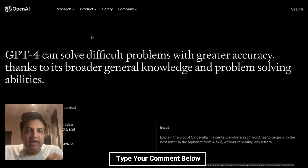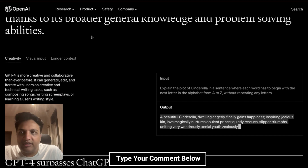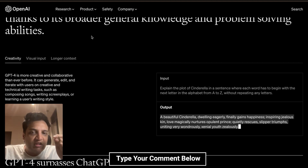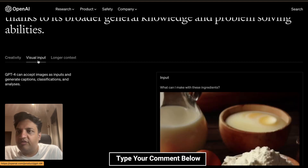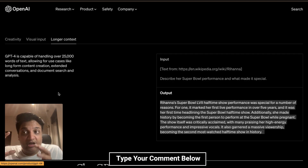GPT-4 according to OpenAI has greater accuracy because it has broader knowledge and better problem solving capabilities, and they are giving a few examples here which are very interesting. For creativity, GPT-4 can create a story where each alphabet starts with the next letter from A to Z — very mind-boggling. They also show how GPT-4 can take text inputs and generate visual outputs, creating captions, classifications, and more. It can also handle larger context — GPT-4 is capable of handling 25,000 words, which is much higher than what ChatGPT was able to do.